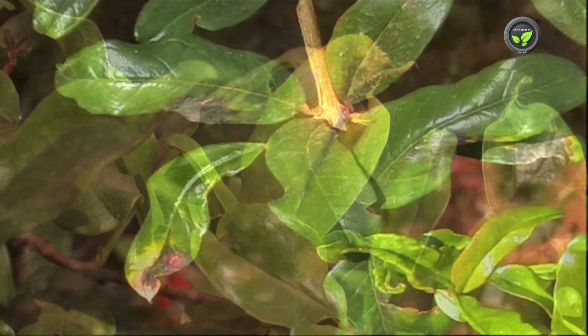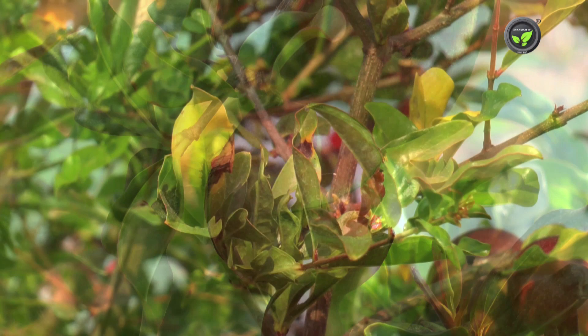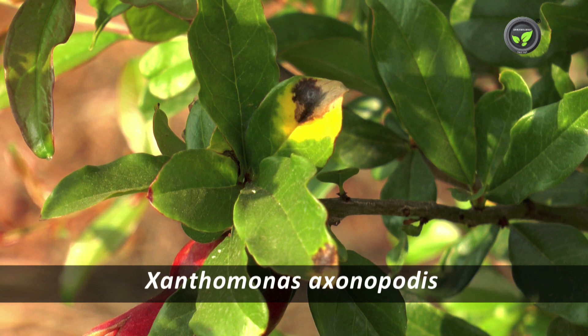Bacterial blight is the most dangerous disease spread to most of the pomegranate gardens in India. It can bring crop loss up to 30 to 50 percent or even more, but the plant will not die due to this disease.